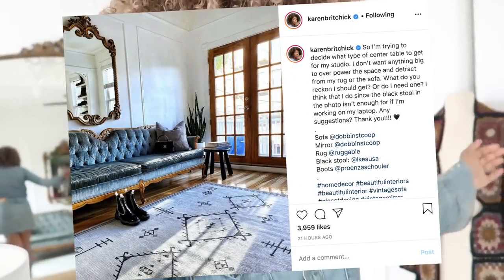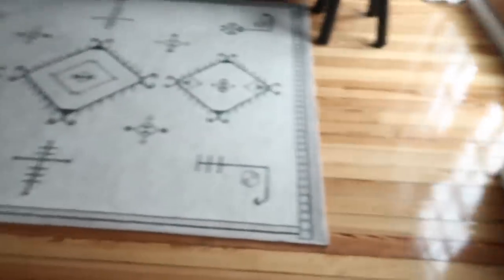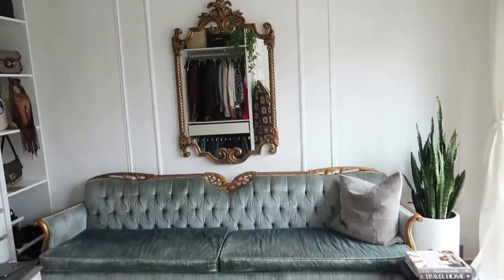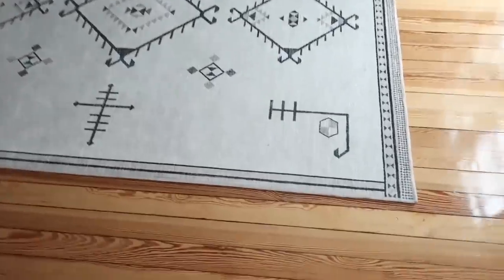One thing I've been looking for is a rug for the studio. It's hardwood floors in here — beautiful, original wood floors — and they're stunning, but I just wanted something for my bare feet especially during the wintertime. And it sits quite nicely, just centered beneath the sofa and the mirror right there, so it's quite nice.